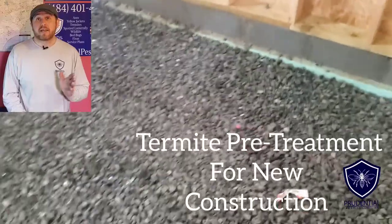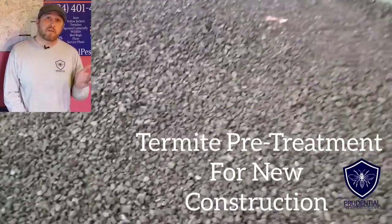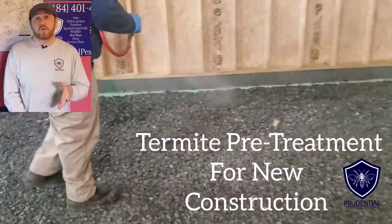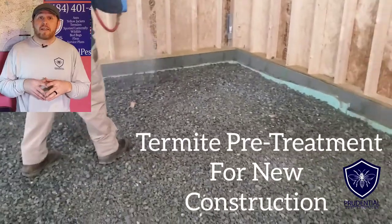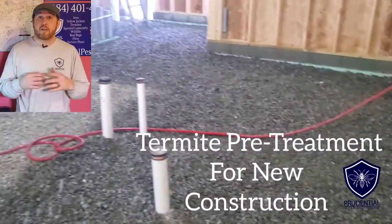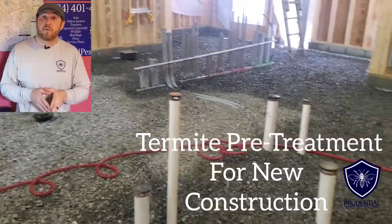What we're using here has the active ingredient Fipronil. That's a great product because it's the main ingredient in Termidor, which is the best product available for termites. It's also a non-repellent, meaning termites get this chemical on themselves, it doesn't kill them right away — they take it back to the colony and it eradicates the colony that way.